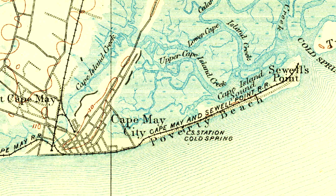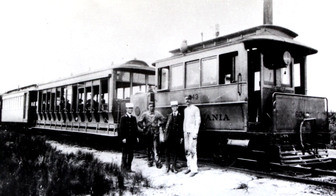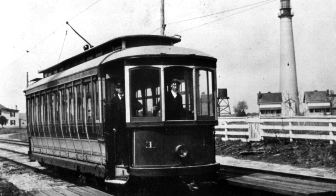In 1880, the Cape May and Sewell Point Railroad began operating from downtown, heading east along the boardwalk on Beach Avenue to a pier at Sewell's Point. They moved passengers utilizing small steam locomotives and wooden passenger cars, and eventually electric interurban cars in the 1890s.